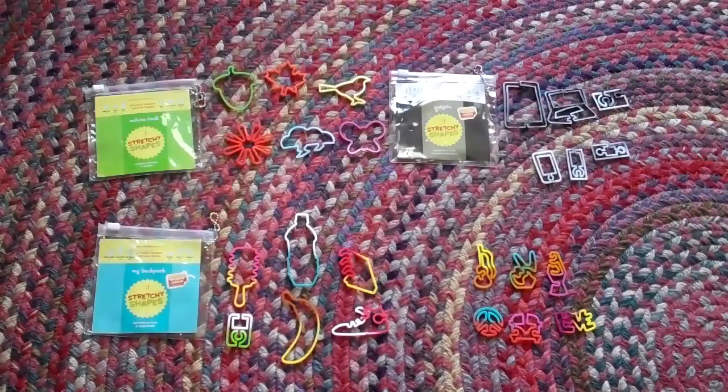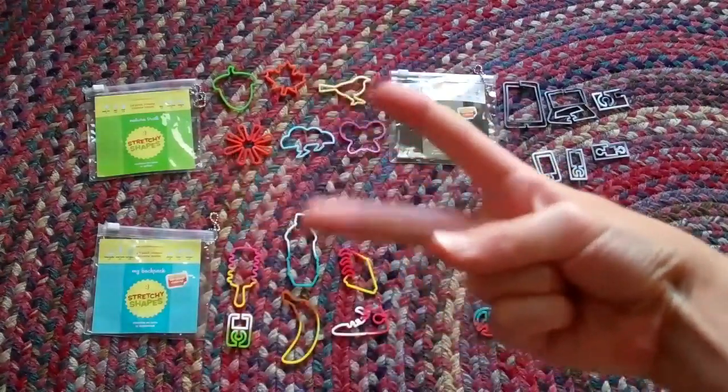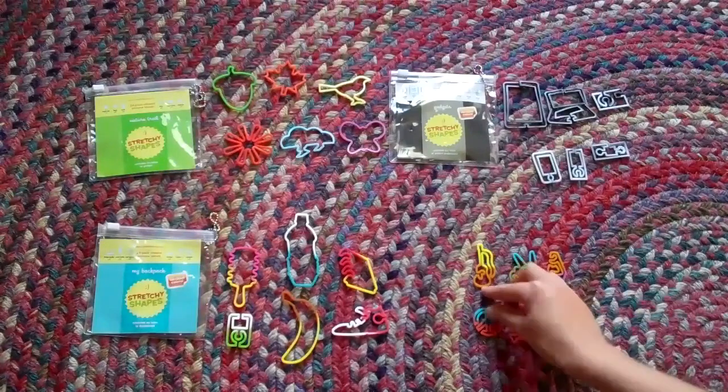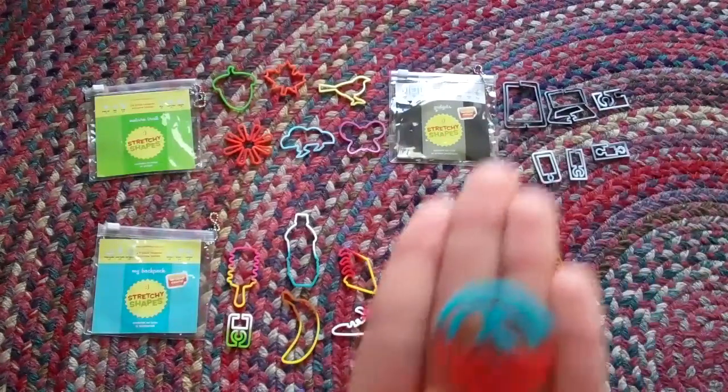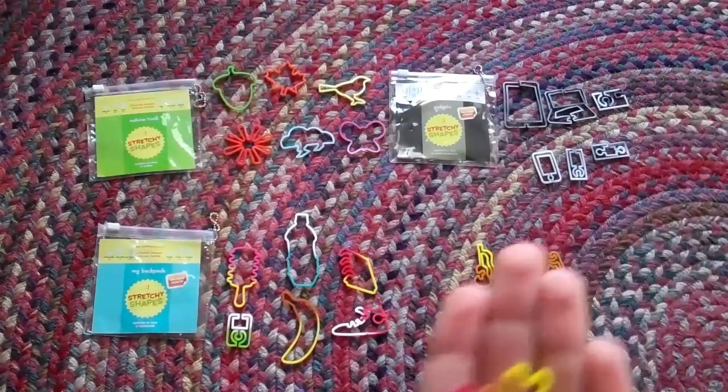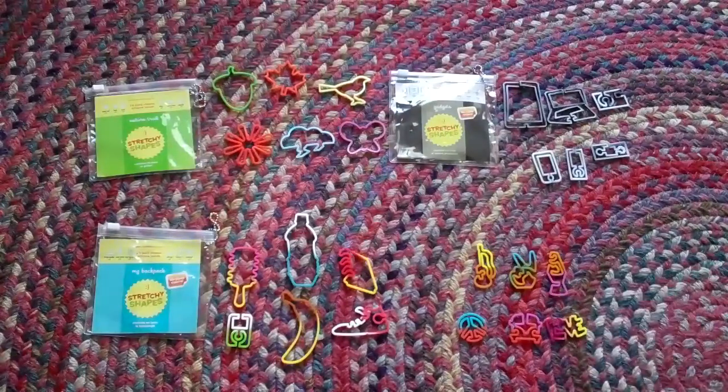The Hipster pack comes with a guitar, a peace sign, a lava lamp, a peace symbol, a bus, and the word 'love.' And that's it for those packs.